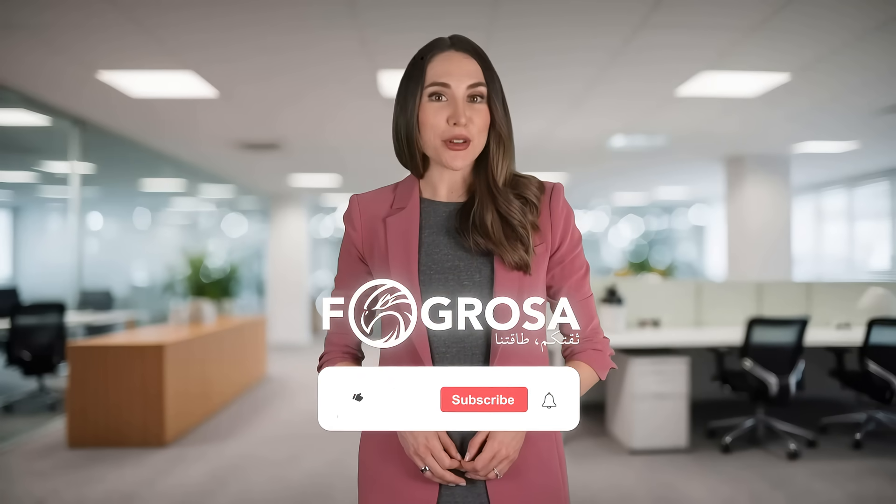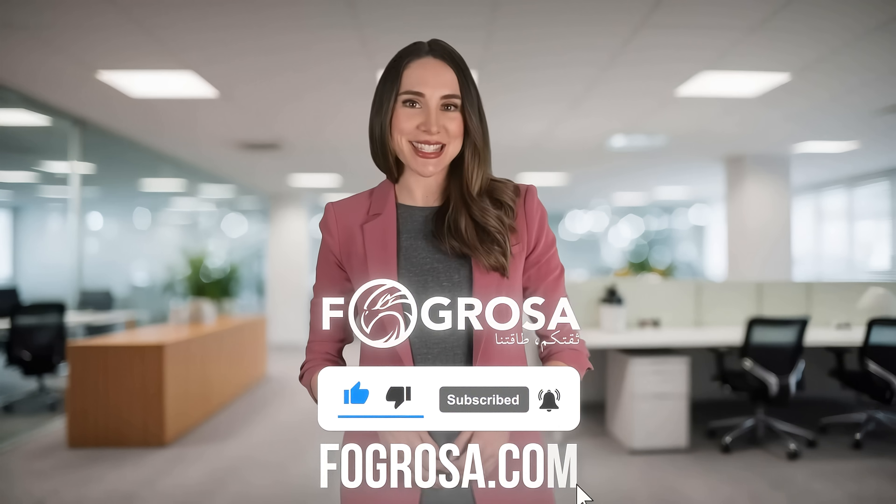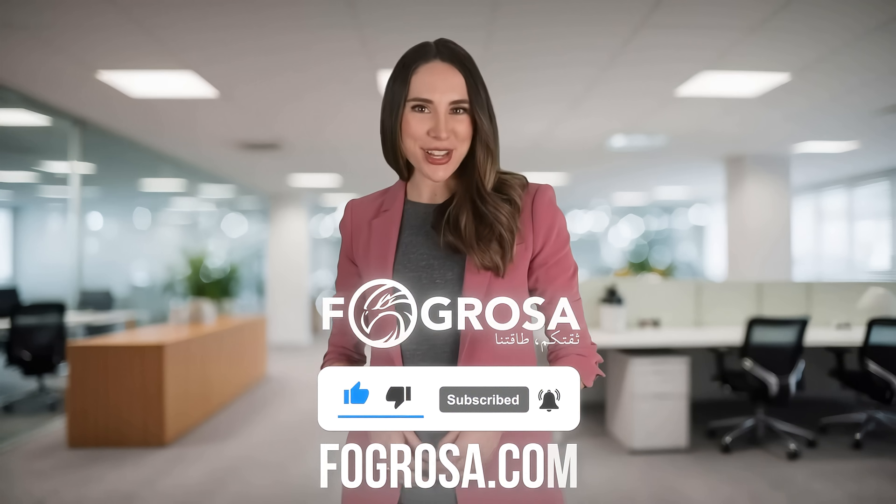Subscribe to Fogrosa channel and visit our website, Fogrosa.com, for more energy trading insights. See you next time and happy trading.